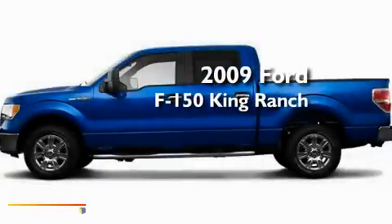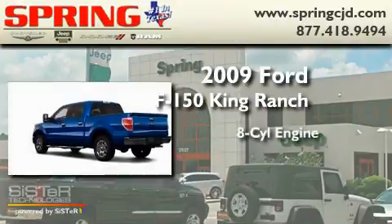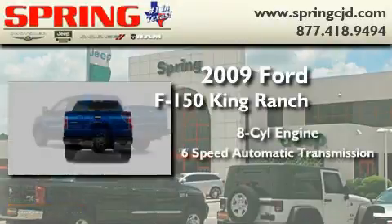This is a 2009 Ford F-150 King Ranch. It features an 8-cylinder engine and a 6-speed automatic transmission.